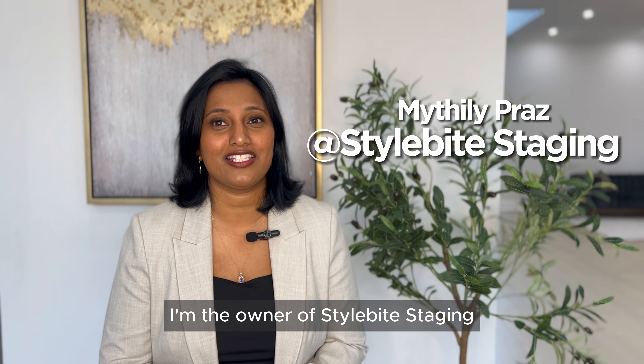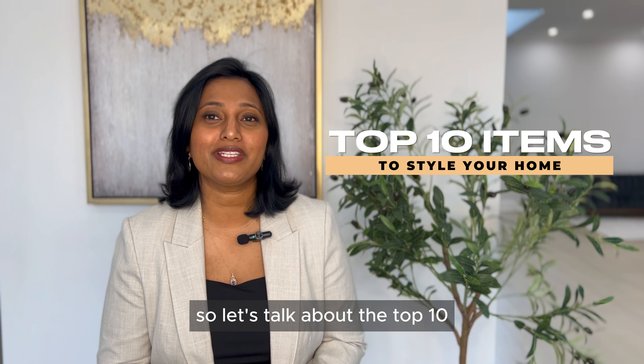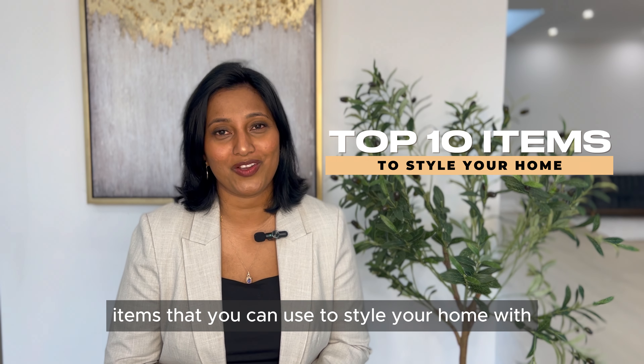Welcome everyone, my name is Maithili. I'm the owner of Style by Staging, a staging and design firm based in Toronto. Let's talk about the top 10 items that you can use to style your home.